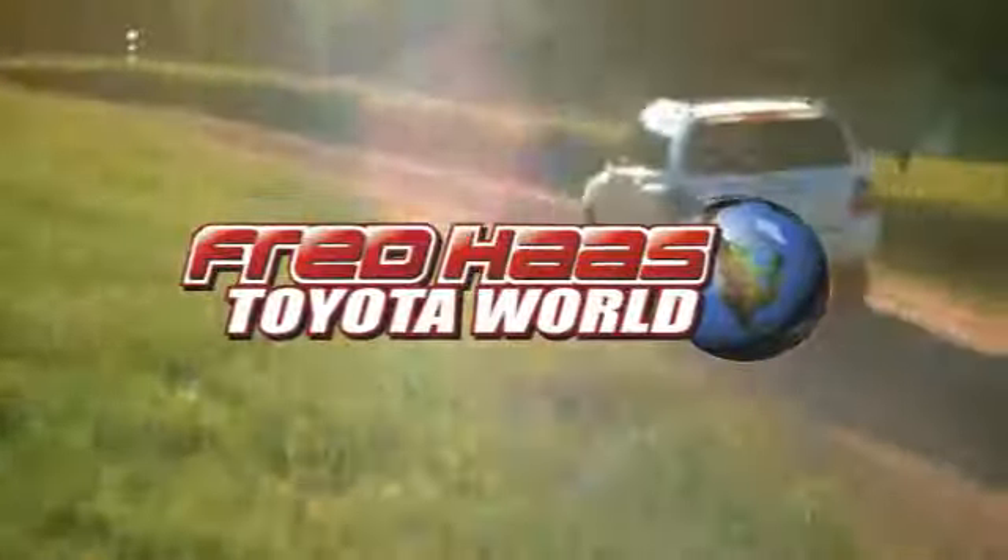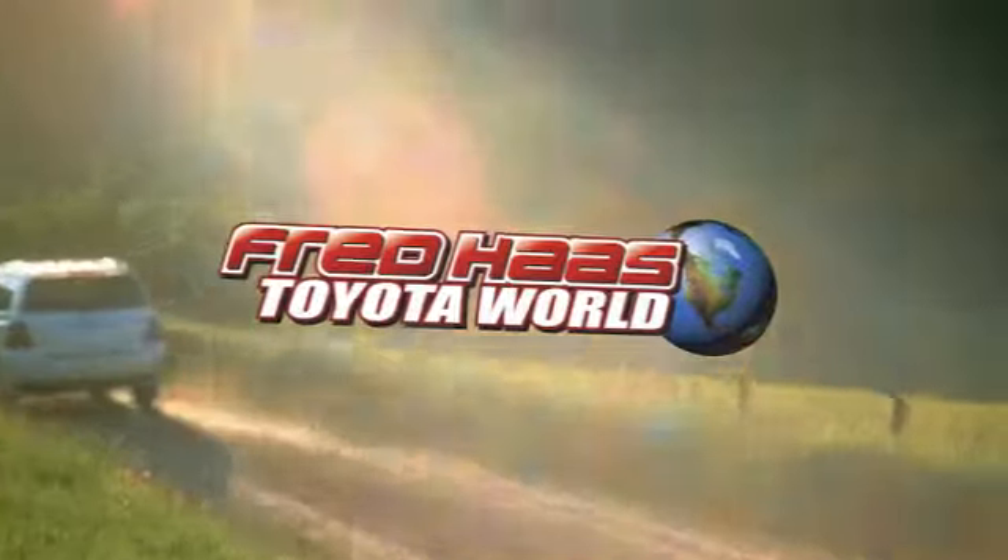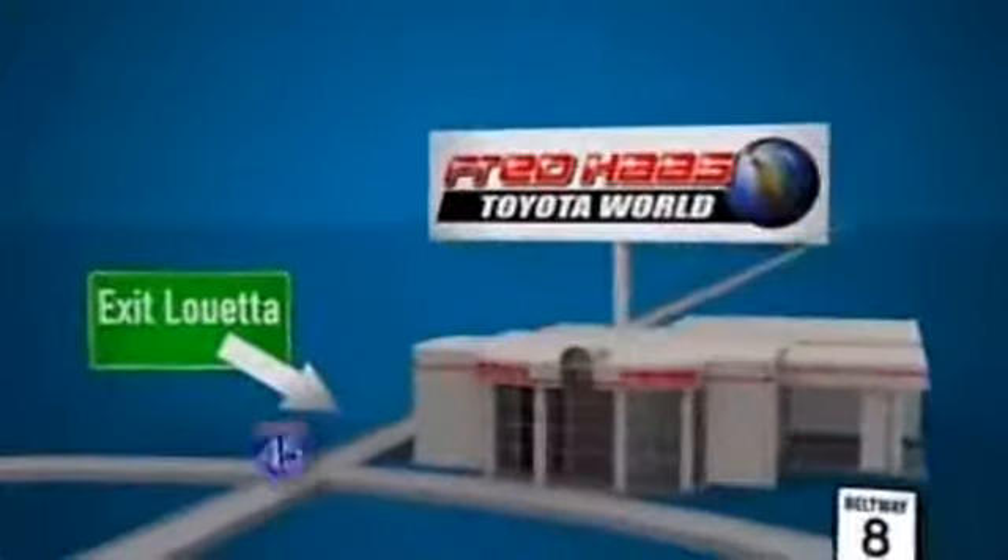Fred Haas Toyota World has been a hallmark of our community for more than 40 years. Be easy to find on I-45 North at Luetta, just two miles north of 1960.